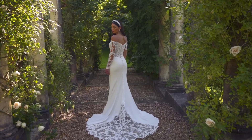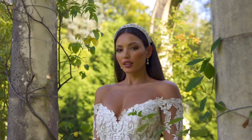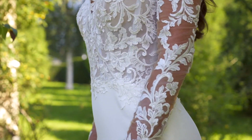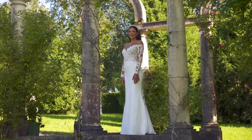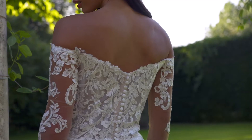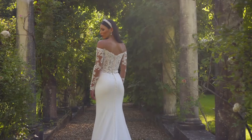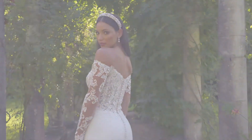Style 44327 is a romantic fit and flare designed with a flattering off-the-shoulder neckline. The illusion bodice is adorned with sequin lace appliqués that are subtly detailed with silver thread. The appliqués continue down the long sleeves and trickle onto the clean stretch crepe skirt to create a stunning cutout chapel-length train. It's complete with a comfortable jersey lining while covered buttons extend down the back. For brides wanting a bit more coverage, this style can also be ordered with the front bodice lined to the side seams.